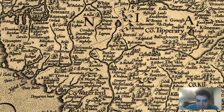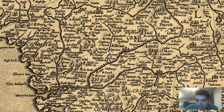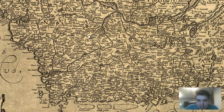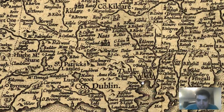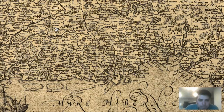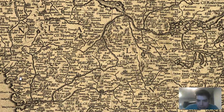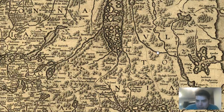Condon. Let's see if we can find Kilkenny. Dublin's right here, we can see the illustration of Dublin. Kilkenny should be right around — we see Waterford right there. There we are — Kilkenny. Very cool. Beautiful map. I really love these maps.